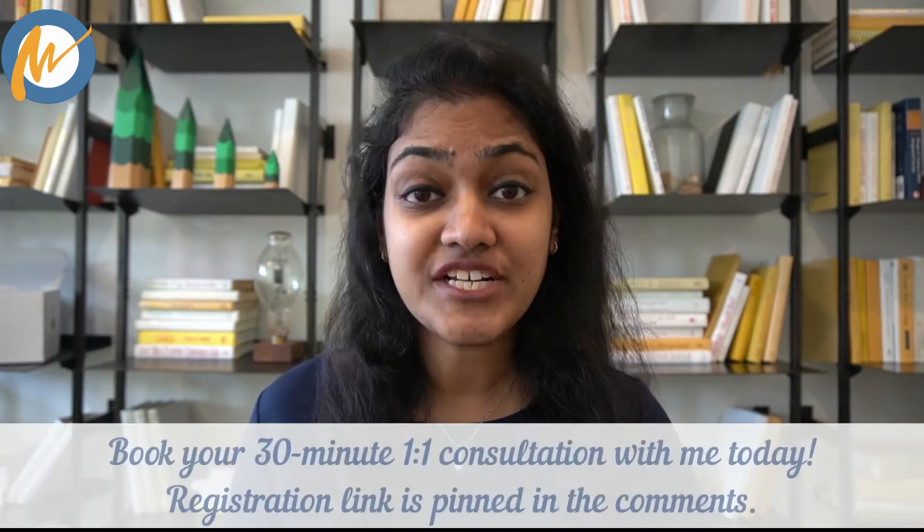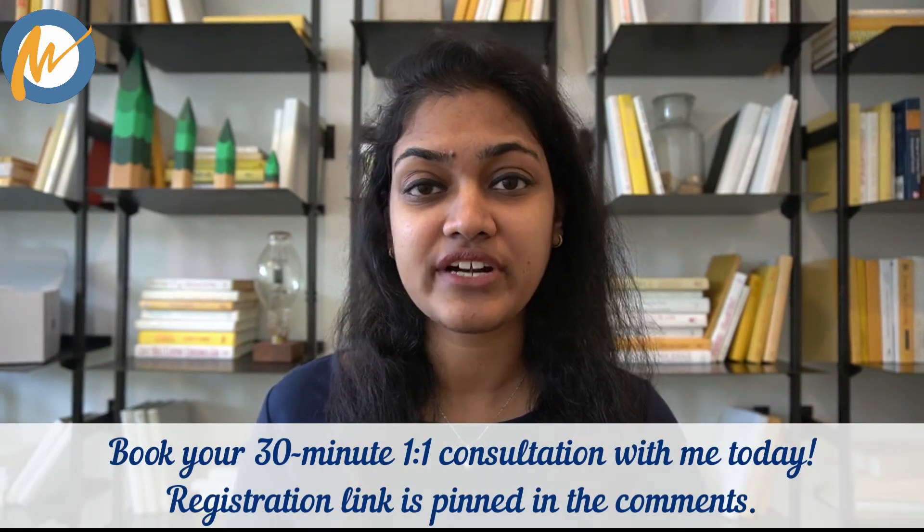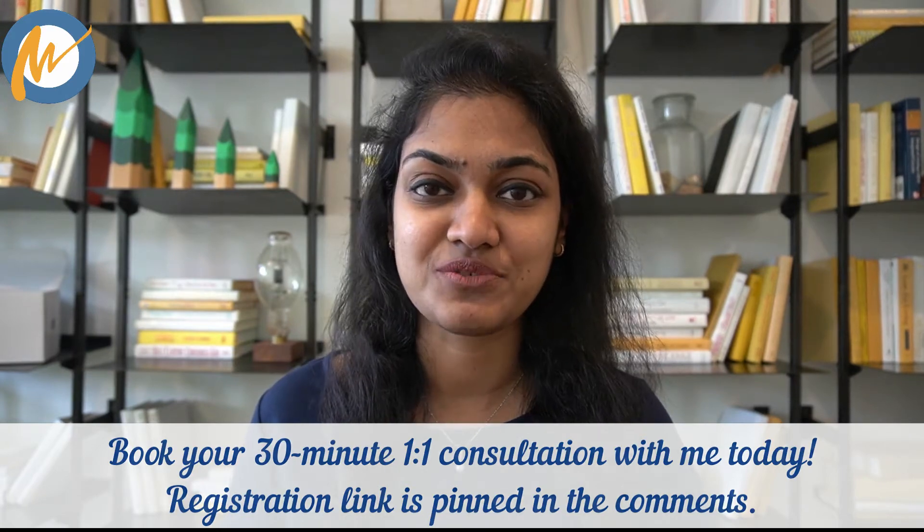If you feel that things are not going as planned and your score is not improving even after doing everything right, write to me via Instagram or via the contact form on my website. Both links are mentioned in the description box.